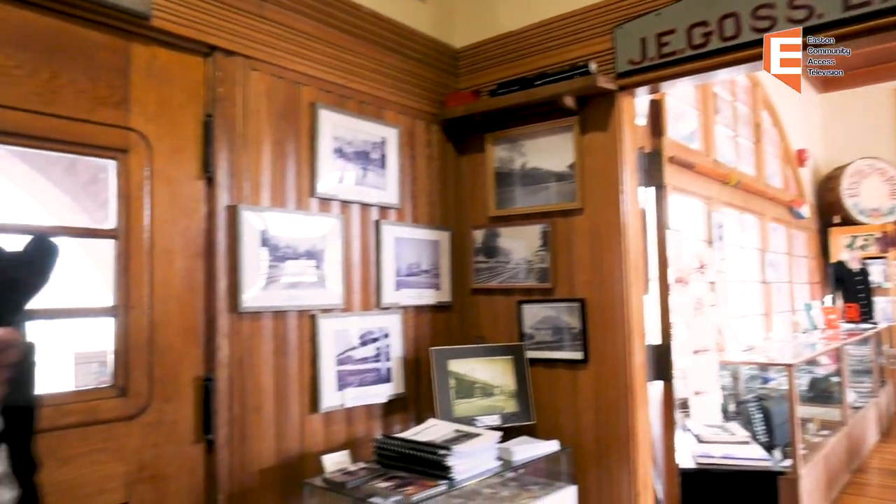When you came into the station, you went to the right or the left. To the right you were in the men's section, and to the left you're in the ladies' section. I'm going to take you into the ladies' section first. The men's section is dedicated to Easton's industrial history, and the ladies' section is dedicated to the cultural and social history of Easton. I'll take you through there first so we can look at some of the exhibits.